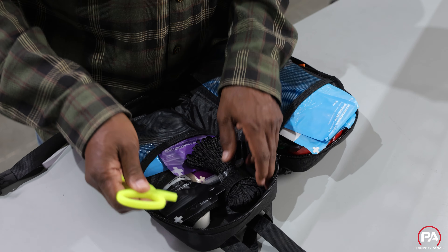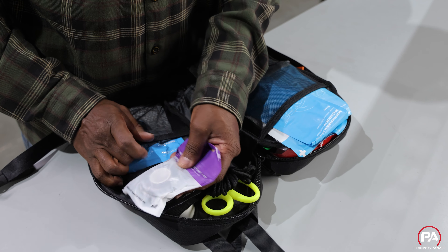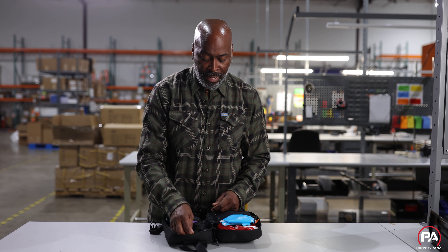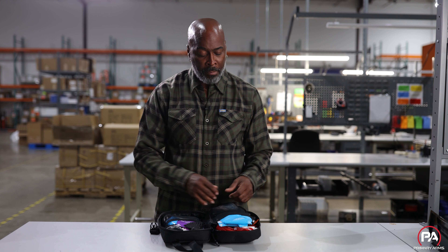It has pouches for everything that fit really well. You can customize this if you want to. If there's something in here that you're not comfortable with, you can remove it. It has shears and it's got 550 cord in it. Almost everything that you could be looking for in a medical kit.